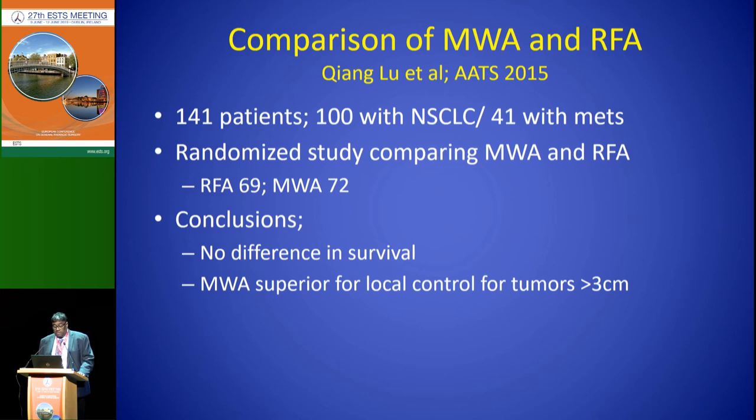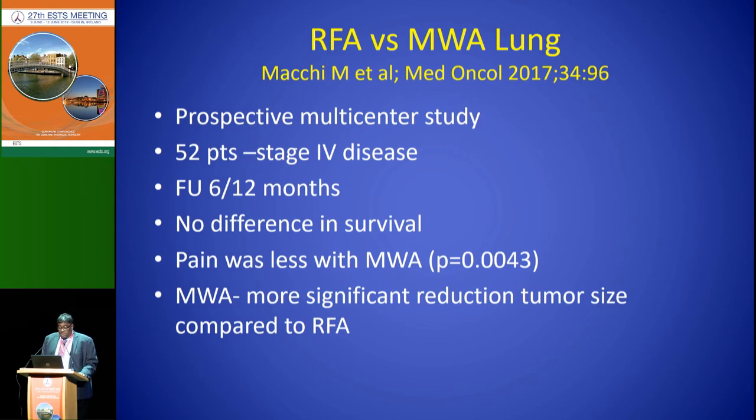There is a randomized study with 141 patients comparing microwave and RF. The authors found no difference in survival overall, but they did find that microwave was superior for bigger tumors — you had better ablations with the bigger tumors. The only other randomized study I could find had 52 patients with stage four disease, followed at six and twelve months. They found no difference in survival between the two modalities, except that pain was less with microwave and there was a more significant reduction in tumor size. So perhaps for bigger tumors, microwave wins out.